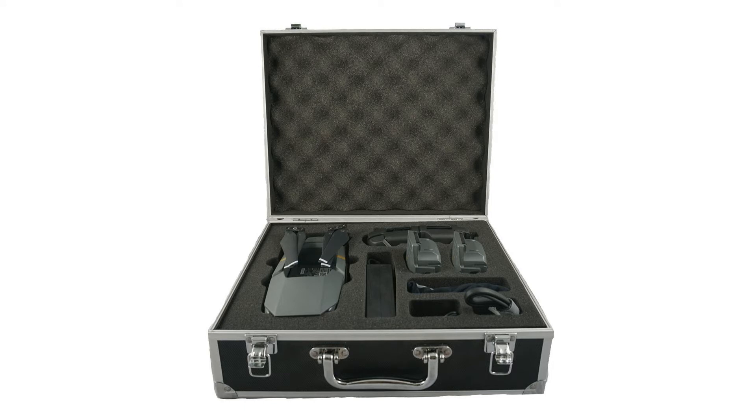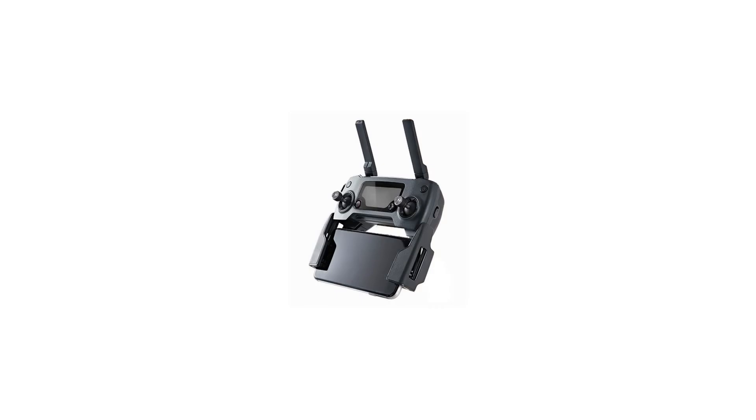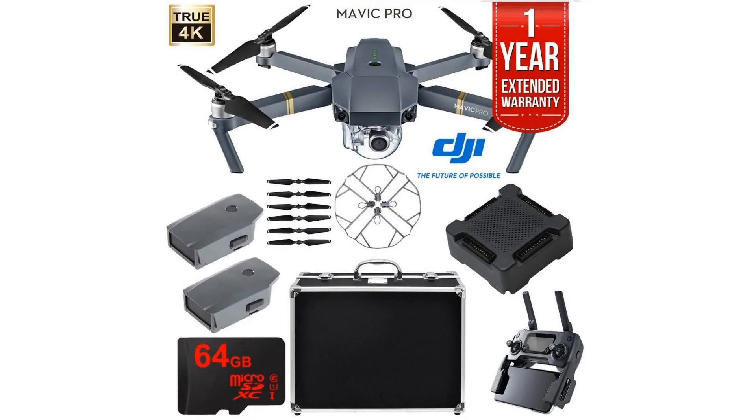Its compact size hides a high degree of complexity. 24 high-performance computing cores, an all-new transmission system with a 4.3 miles (7 kilometers asterisk) range, 5 vision sensors, and a 4K camera stabilized by a 3-axis mechanical gimbal are at your command with just a push of your thumb or a tap of your finger.